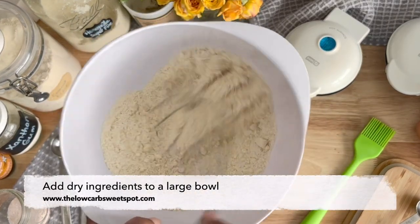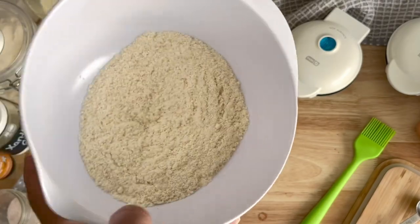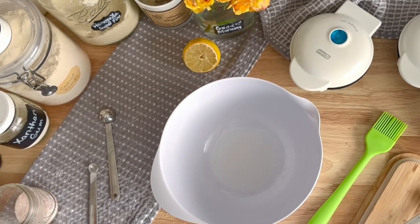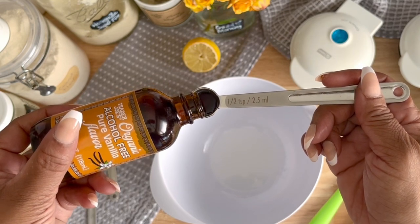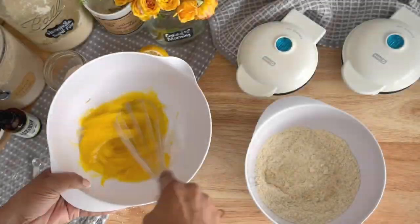This waffle recipe is super simple using ingredients you probably have right in your keto pantry at home. We're going to add all our dry ingredients to a medium to large bowl and give them a good mix to combine. Then in a separate medium sized bowl, add coconut oil or ghee, add your vanilla extract, add in liquid stevia, add in your eggs, and give your wet ingredients a good whisk.